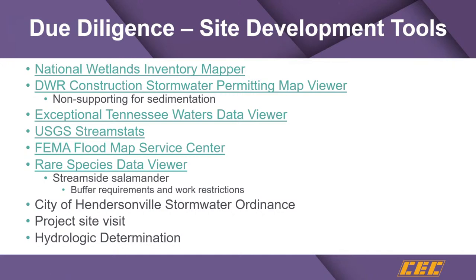The national wetland inventory mapper is a desktop review of whether or not you have wetlands on your site. It is not meant to be the final say. But if you pull that up and your site is covered in blue, that should be a red flag. If it's not, that doesn't mean you're out of the woods — there may be wetlands present requiring a hydrologic determination. But this is an easy desktop review to start the process.